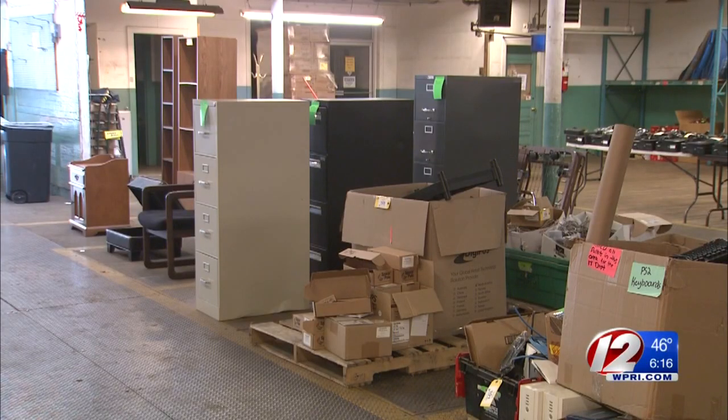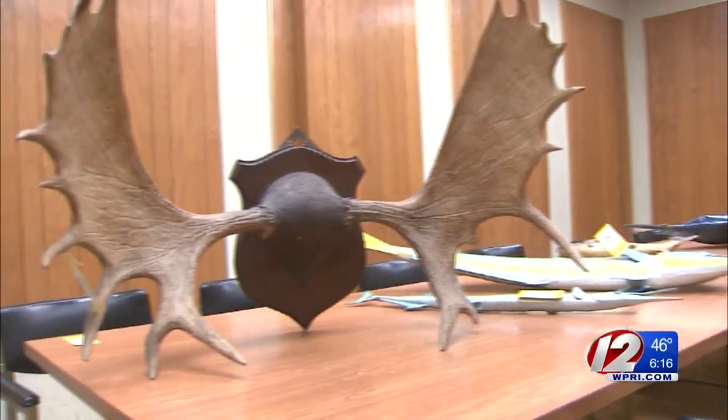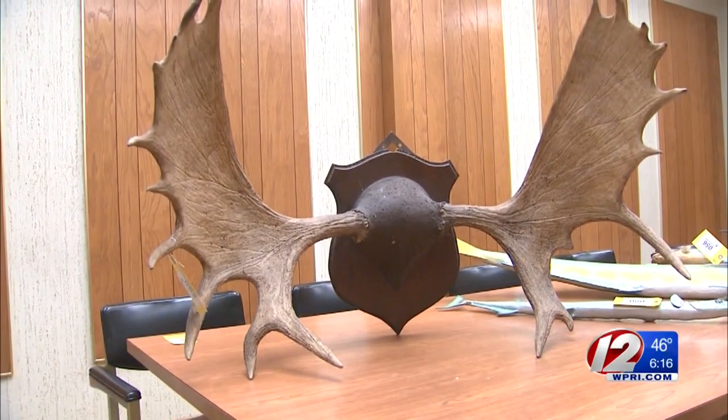What is believed to be the final auction of Benny's assets is taking place here at the main headquarters of Benny's. If you're looking for file cabinets, printers, or moose antlers, this may be your chance to get it cheap.